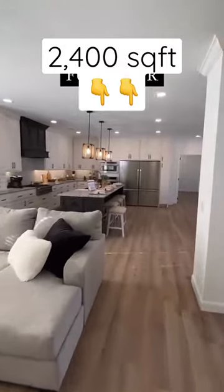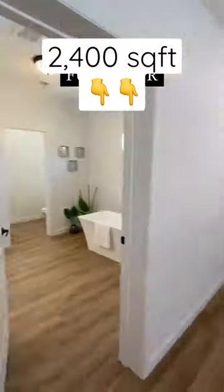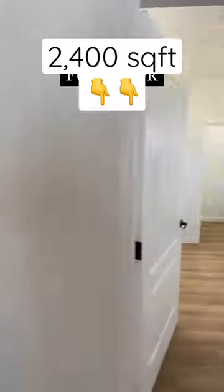Four bedrooms. This house even had a utility room with a freezer in it — that's super nice. Those appliances are awesome. Massive main bedroom and a huge walk-in closet.